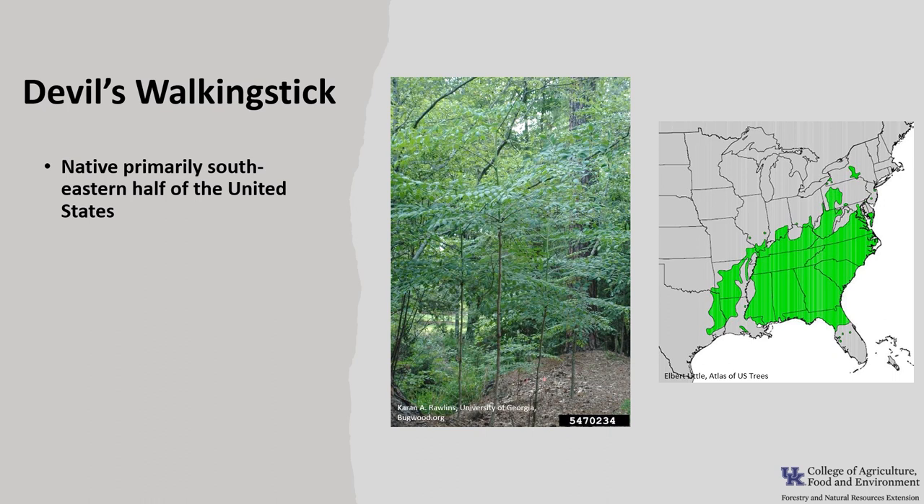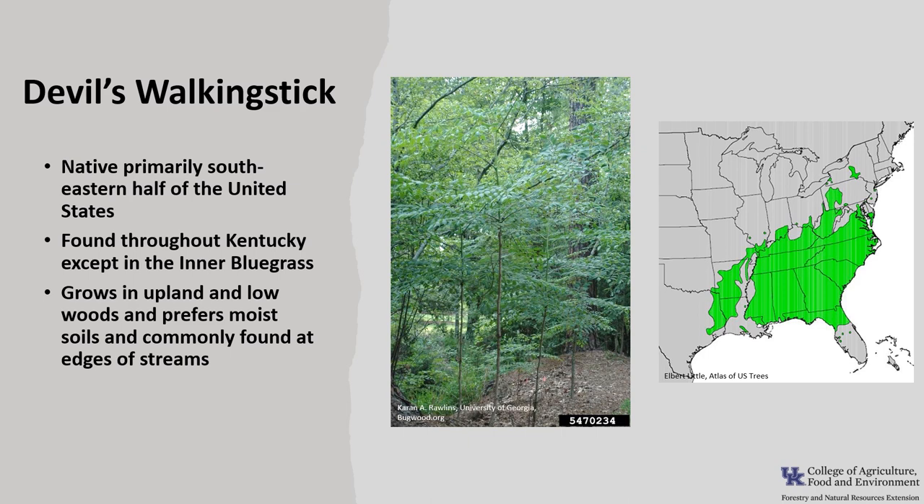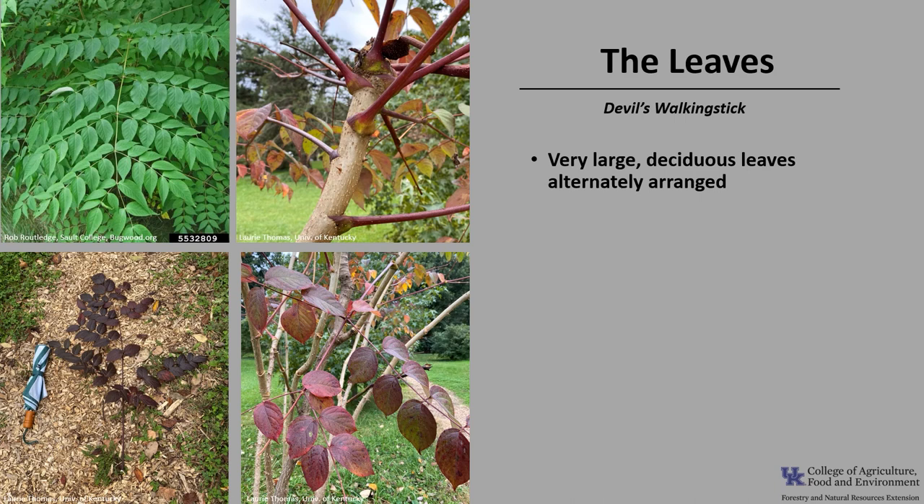Devil's Walking Stick is native primarily to the southeastern half of the United States, but it does reach up into New York and Pennsylvania. It is found throughout Kentucky except in the inner bluegrass. Devil's Walking Stick is found in upland and lowland woods, prefers moist soils, and is commonly found at edges of streams. It is classified as shade intolerant.